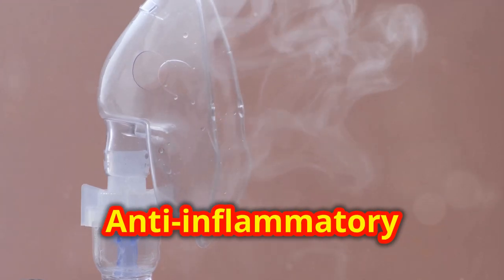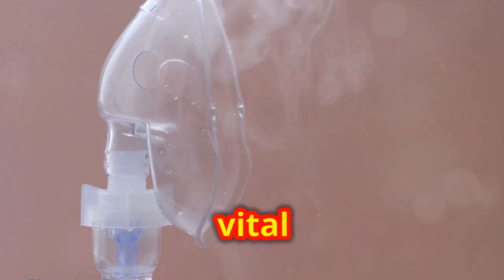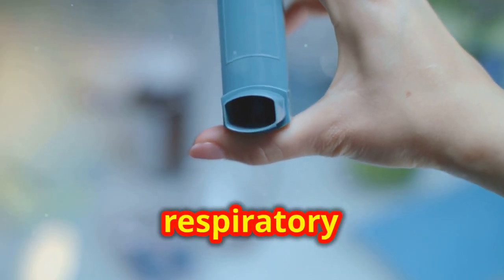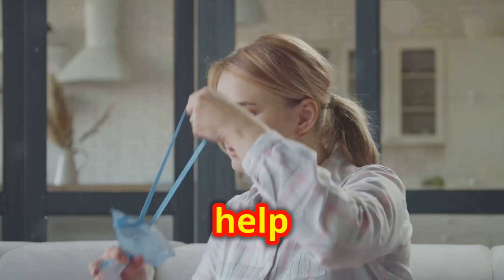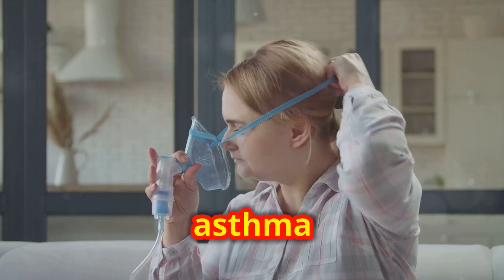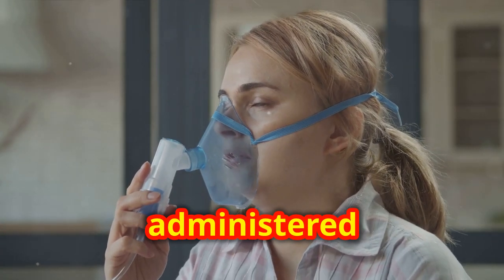Anti-inflammatory medications, such as corticosteroids, play a vital role in managing respiratory conditions by reducing inflammation in the airways. They help alleviate symptoms of asthma and other chronic respiratory diseases. These medications can be administered through inhalers or oral tablets.